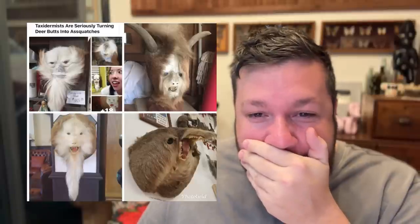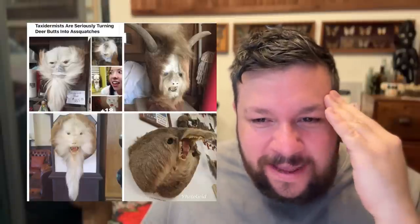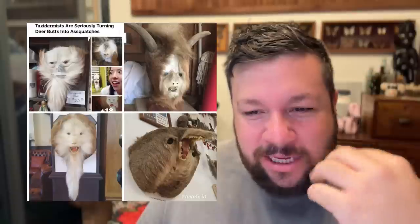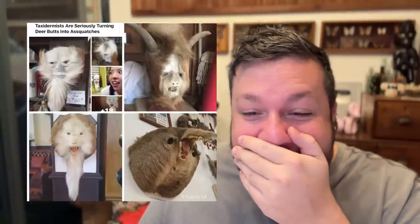Oh my god. I mean, this is exactly what I wanted — just a combination of animals that don't exist. Especially the one with the mouth for the arsehole. Oh, that's so amazing.